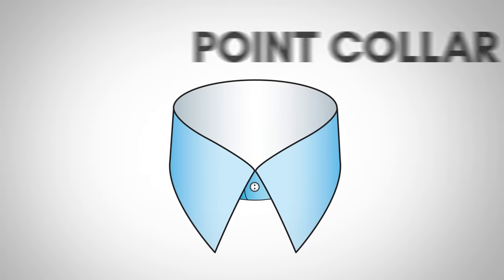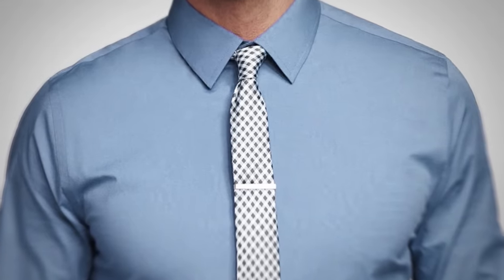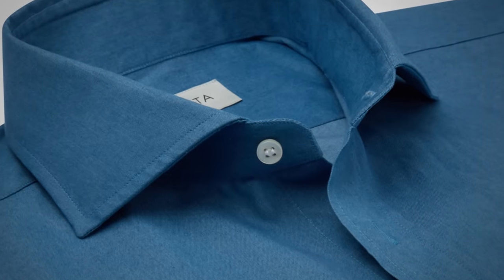In general, modern dress shirt collar styles fall into two categories. Point collars have a point spread of less than 35 degrees — this is the vast majority of collar styles out there. Point collars work great with a necktie, but if you're not going to wear a necktie, you want to look at spread collars. Spread collars have more like a 45 to 55-degree collar spread and look much better when worn without a necktie.